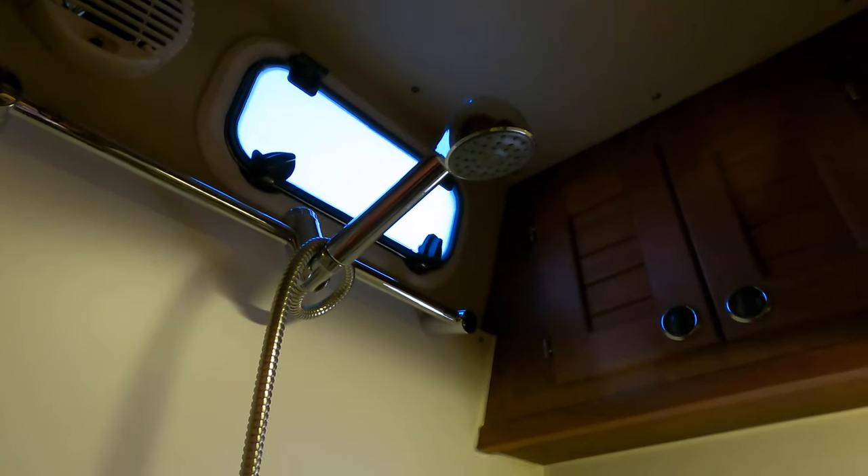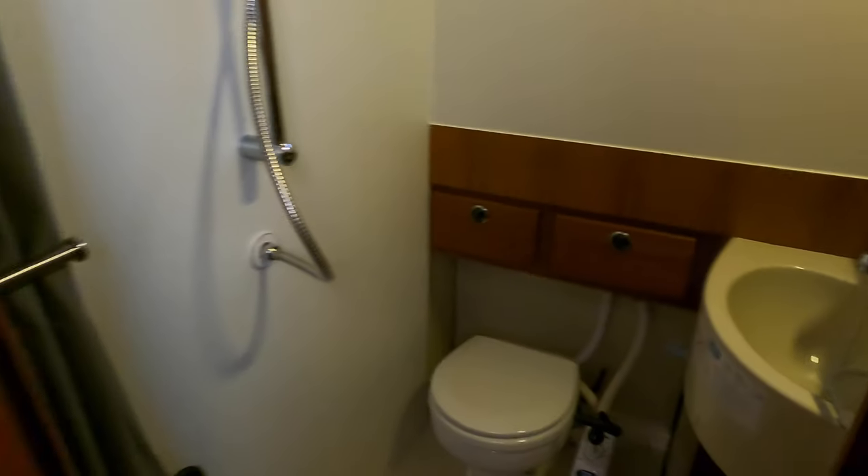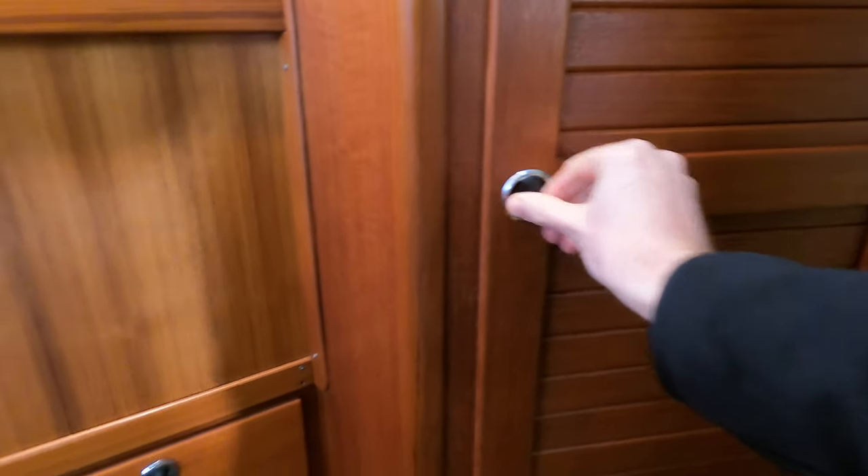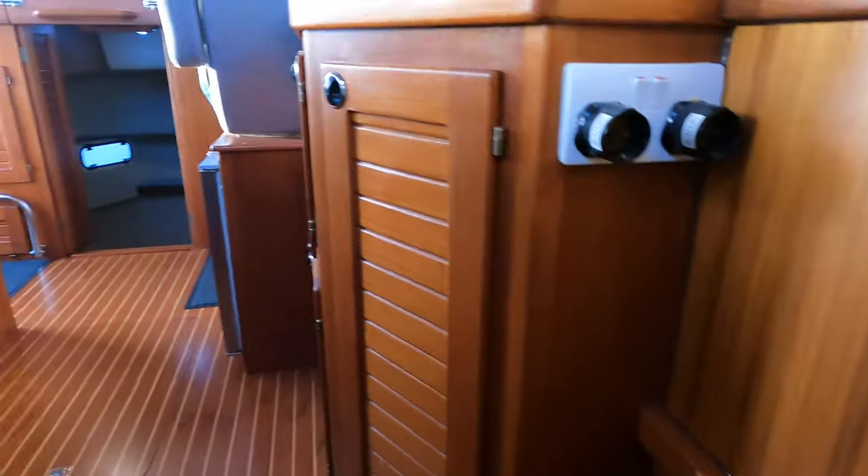As I mentioned at the beginning of the video, this particular Botnia Targa was built in 2001. But as you walk around the accommodation areas, you would never have guessed it. Everything is in really good condition — it really does feel like you are on a new boat, which is a testament to the amount of hard work that the owners put into refitting this vessel. But now that we've finished looking around the owner's cabin, let me take you forward into the guest cabin.